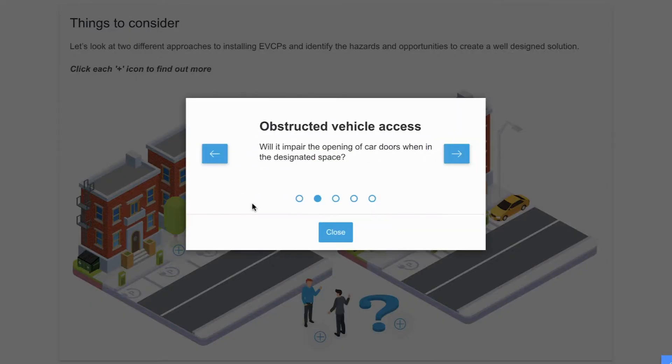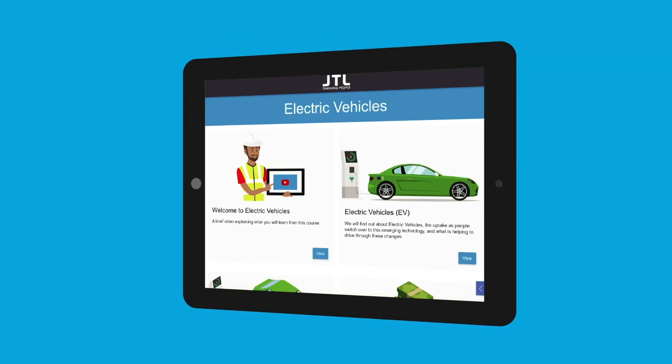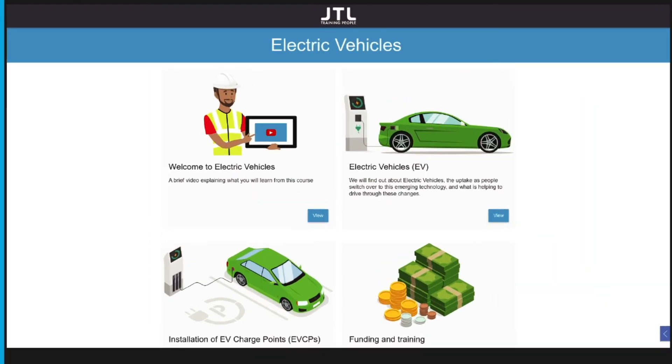Whenever and wherever you are, this course has been designed with you in mind to make accessibility as easy as possible. This alongside every course can be used on your mobile, tablet and desktop.